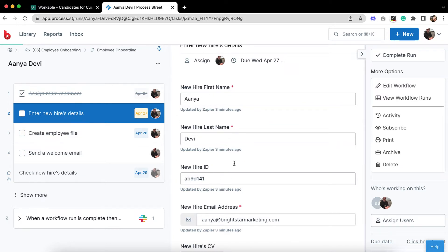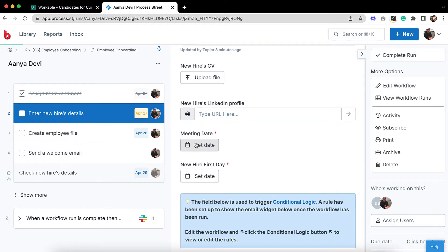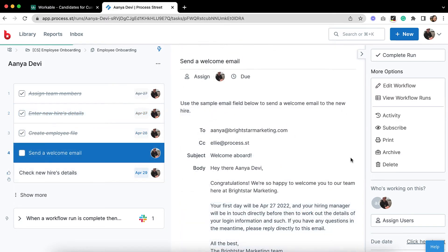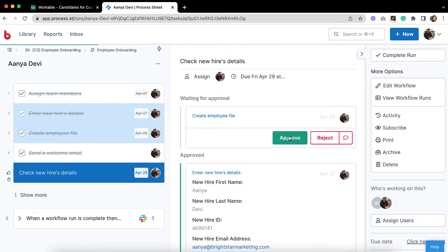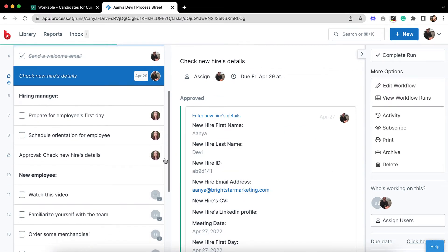All of the employee's details have been pushed through from Workable by the automation, so you and your team can get straight to following the instructions and onboarding. Send this welcome email to them, double-check all of the details are correct, approve the data, and now your workflow has been handed off to your hiring manager and new employee.